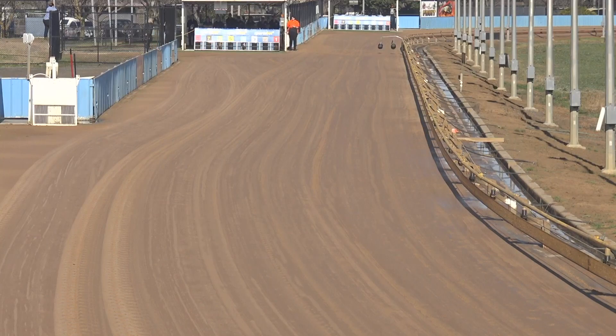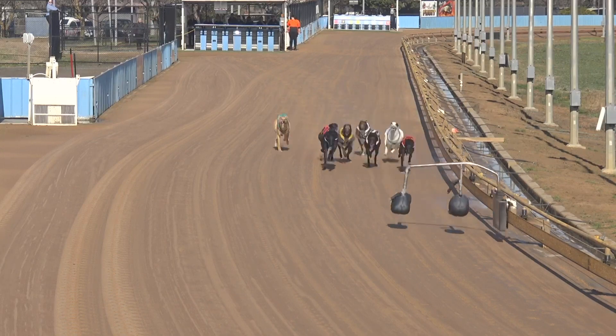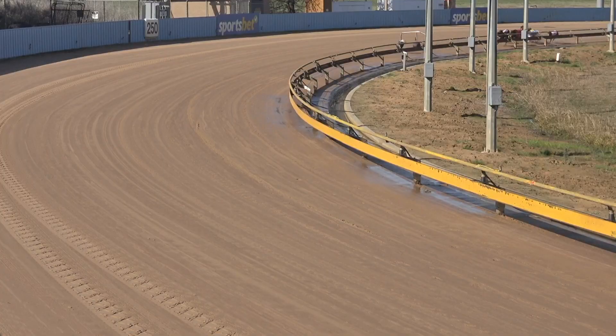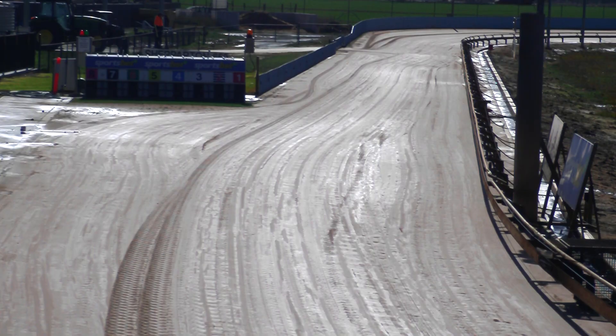Very good go for second and third. 22-3-2-8. Two and very good go. Possibly the seven for second. Yep. Two, seven, one. And it will be number three back in fourth by the looks of the replay that I've seen. Two, seven, one, three.